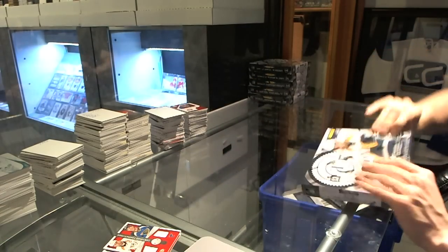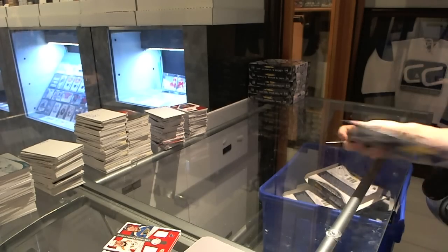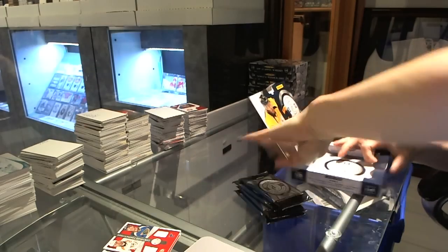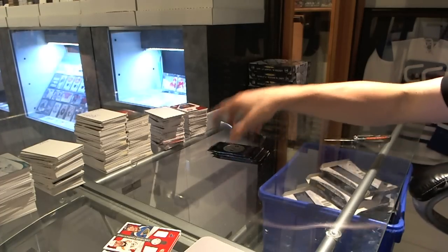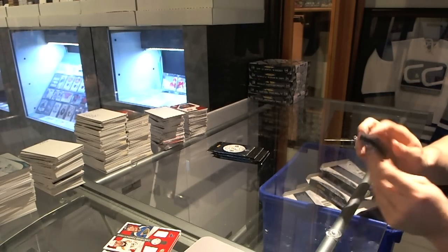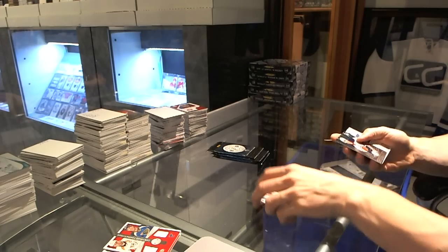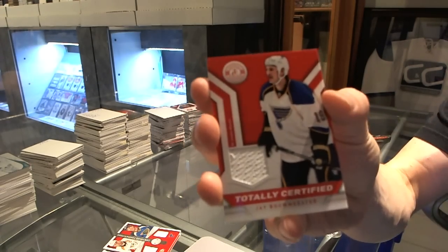Alright, box seven. Because I don't think it was a Jackets patch — I think it was a Panthers patch. Rookie for the Oilers, Justin Schultz, and a jersey for the St. Louis Blues, Jay Bouwmeester.